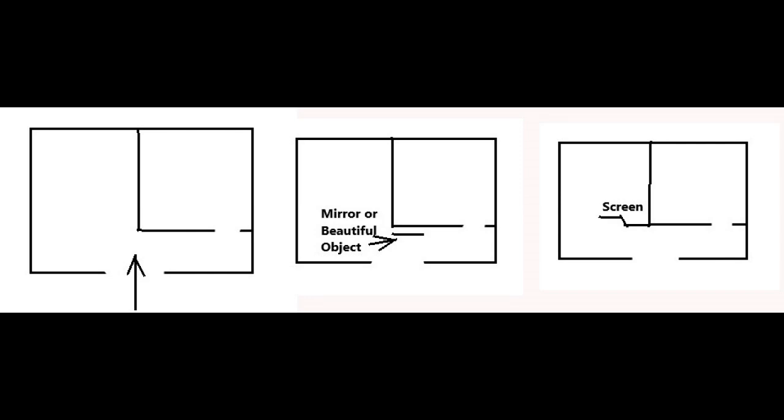If you have the situation of a wall partition that is seen from the main door, as shown in the first diagram, it will produce the effect of imbalance to your living space. To remedy this unbalanced effect, put a full-length mirror or beautiful ornament that attracts attention on the obstructing side, as shown in the second figure. Or better still, use a screen or other construction — providing there is enough room — as shown in the last diagram.